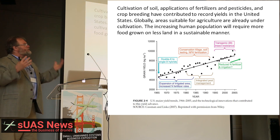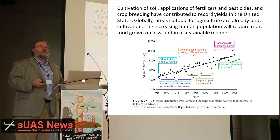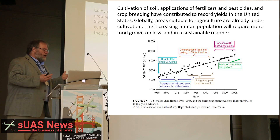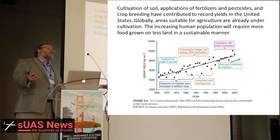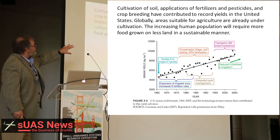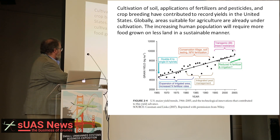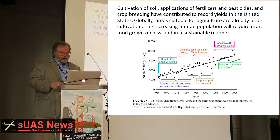The cultivation of soil, applications of fertilizers and pesticides, crop breeding, have contributed to record yields of corn and other crops in the United States. Globally, all the areas suitable for agriculture are already being farmed, and we're losing that land for cities and roads and other development. The increasing human population will require more food to be grown on less land in a sustainable manner, and all the increases in corn yield have been through the application of newer technologies.